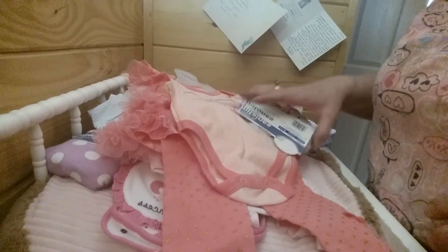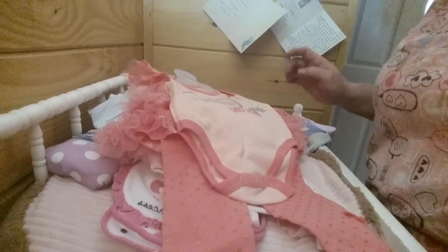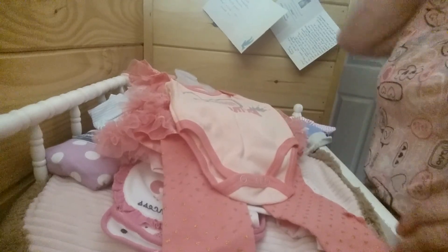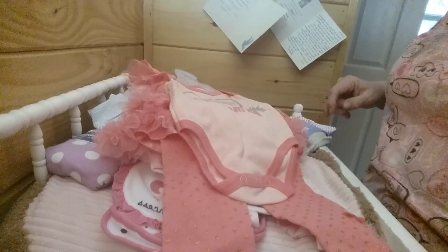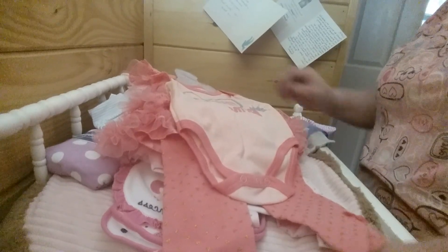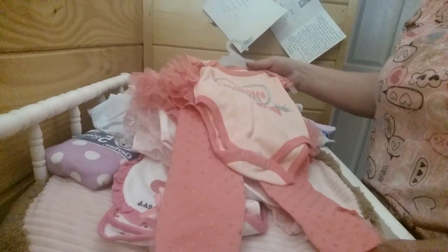Hello everyone, welcome back to the nursery! I want to show you a few things I got. I got a little bitty haul today — well, it's got quite a few things. We went out yesterday so I picked up some things.